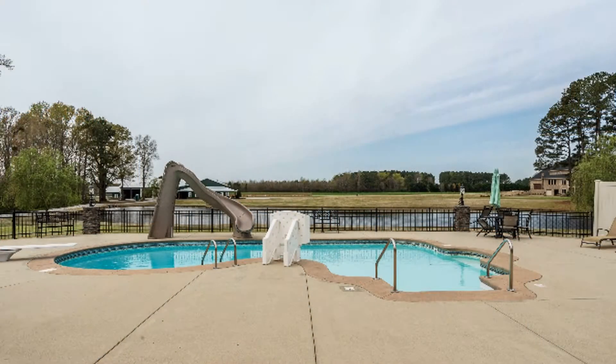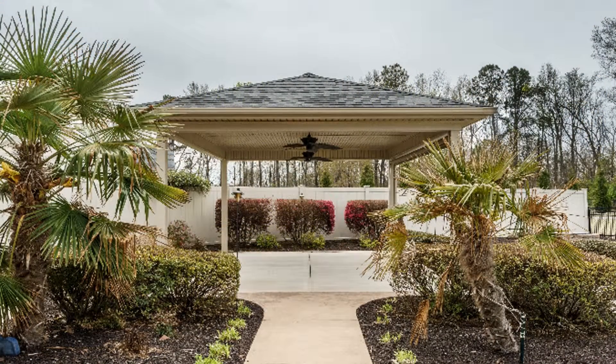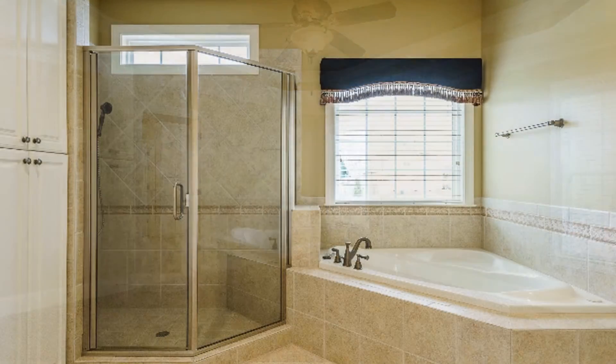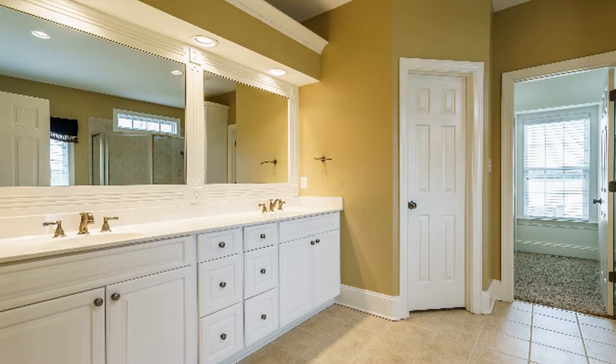The outdoor features include an in-ground pool, outdoor bar with granite countertops, and a fenced-in yard. The yard and pool will be maintained by vendors and included with the rent. Other features include a bonus room and washer and dryer hookups.